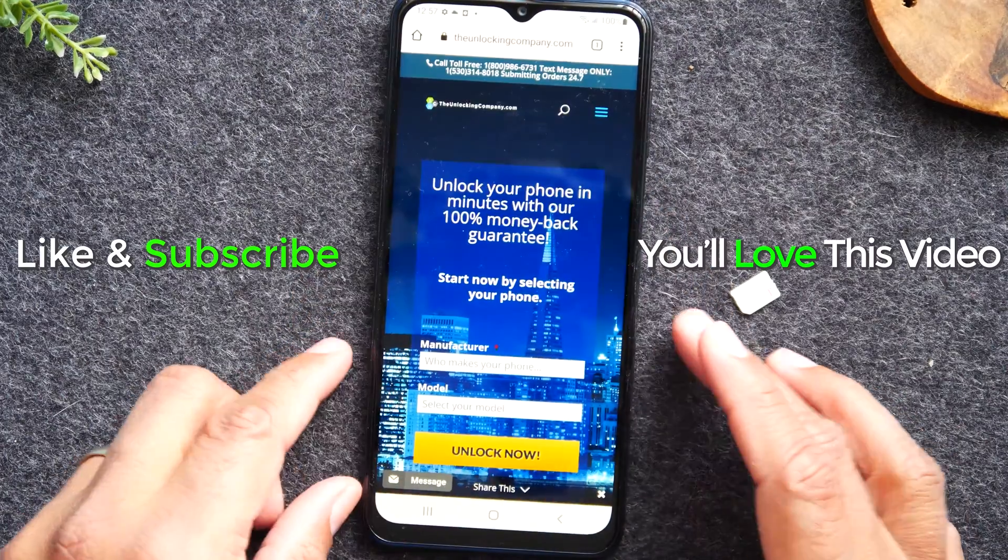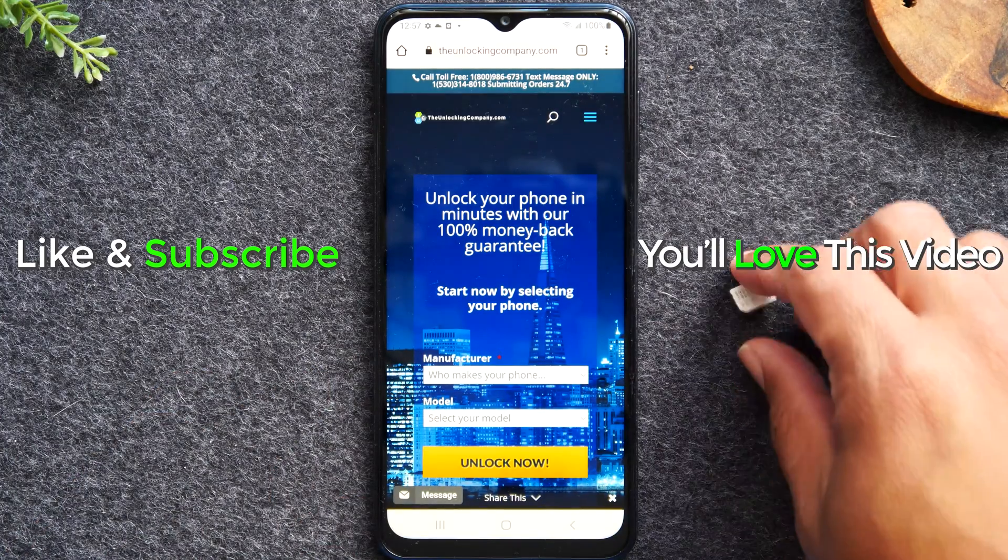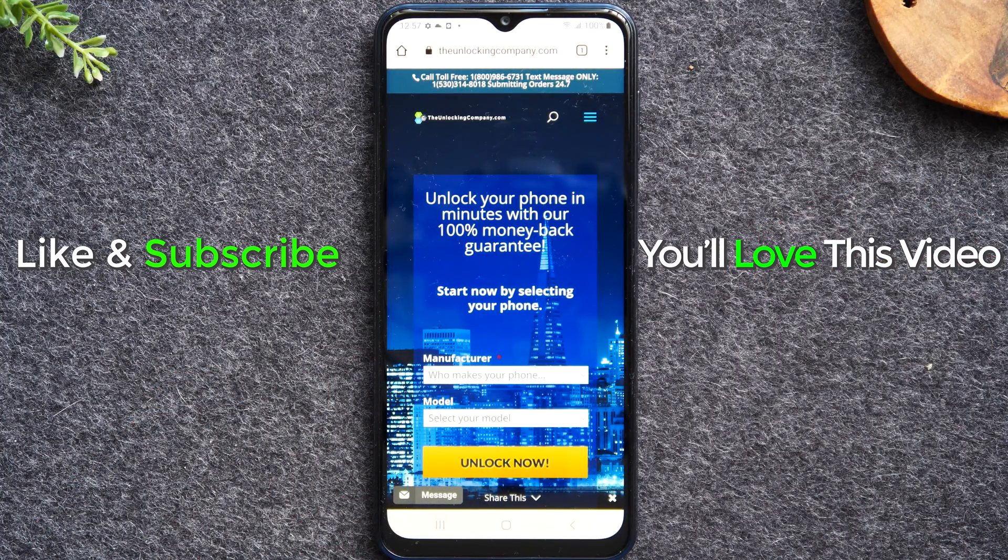Hope you guys found this helpful. Hit that like button if it was, and we'll catch you in the next video. Thanks again for watching — take care and as always, have a good one.